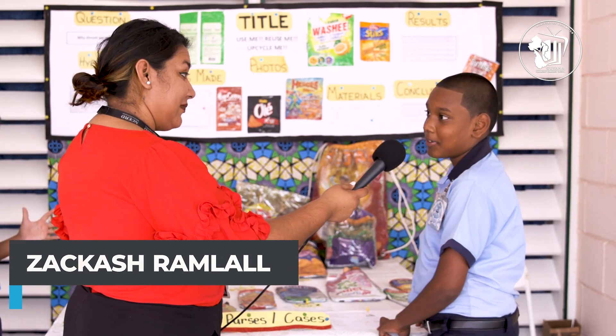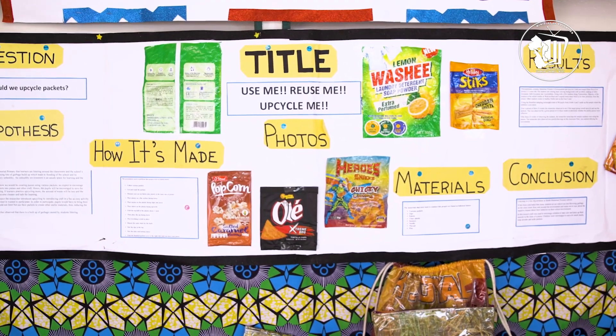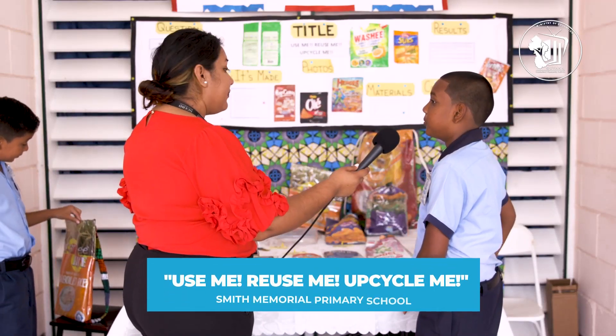My name is Dakash Hamrel, I'm nine years old. My title is called 'Use Me, Reuse Me, Upcycle Me.'